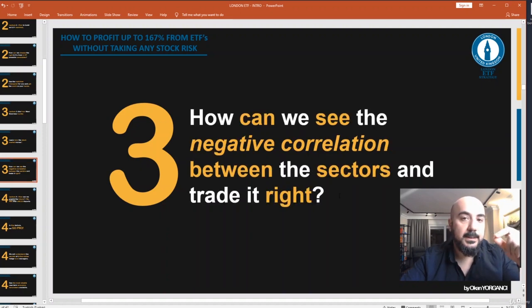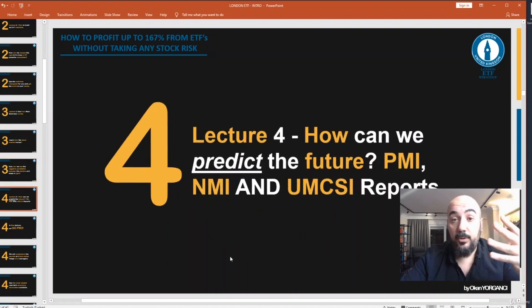We will learn how the stock market moves, how we can see the negative correlation between the sectors, and how to trade it right. Lecture four: How can we predict the future? PMI, NMI, and UMCI reports.